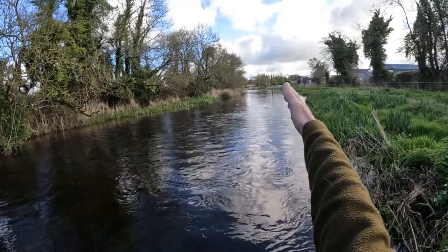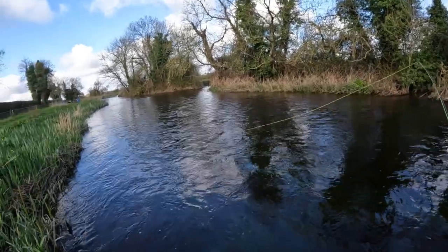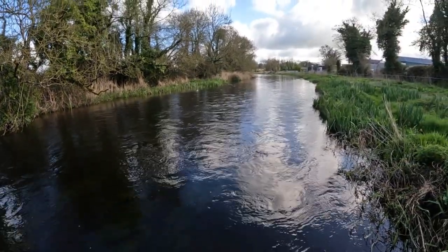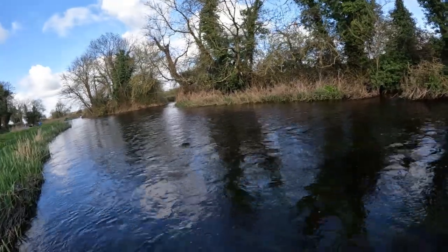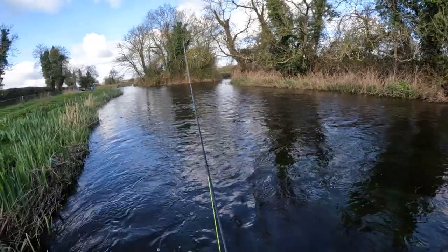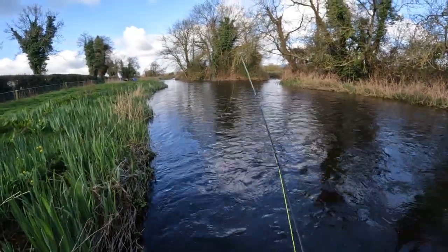I've fished down approximately 250 to 300 yards of water without a single offer, and that probably means the fish are just not active for whatever reason. I would have expected to meet fish down along but unfortunately not. I'm going to persevere anyway, because I can think of nothing better to be doing than this. People are paying thousands for therapy for what I'm getting here this morning for literally nothing.